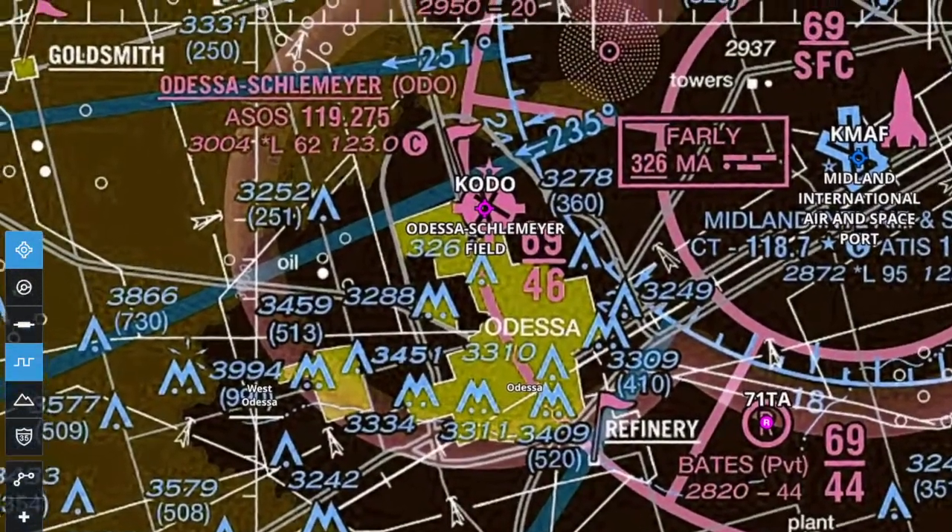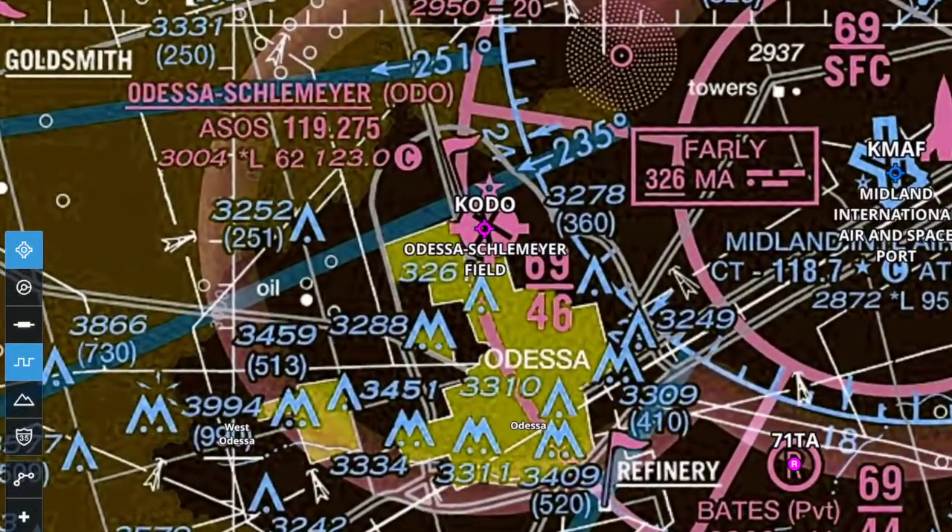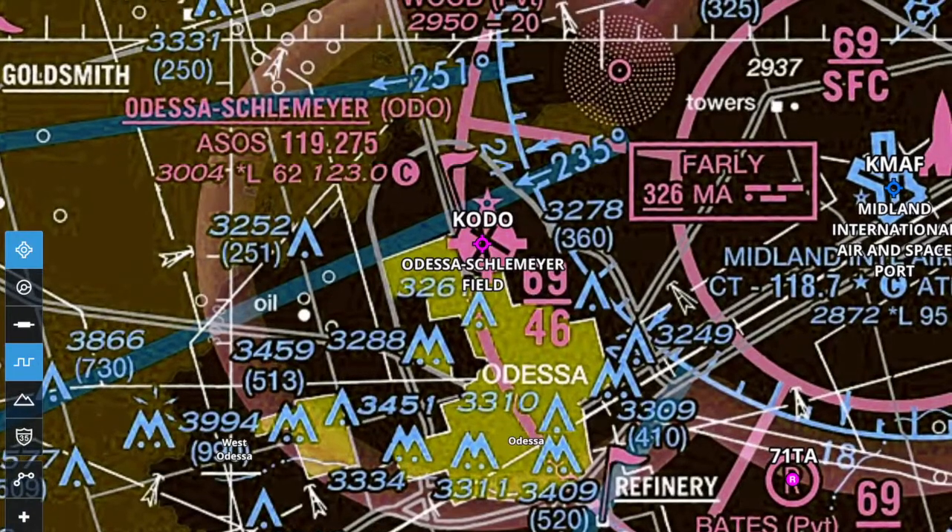On the evening of the Pilot Brief departure, we followed an AirMed jet out of the airspace. Located within the Midland International Class C airspace, Odessa has a fairly unrestricted approach and departure for all runways.